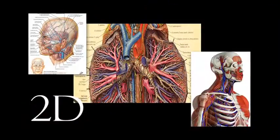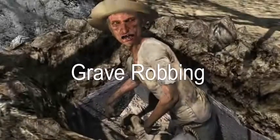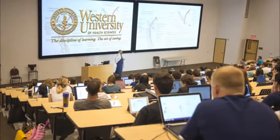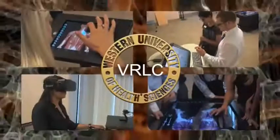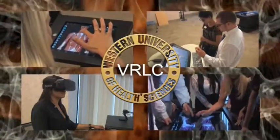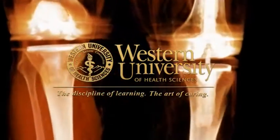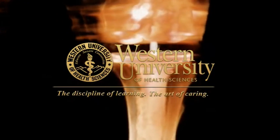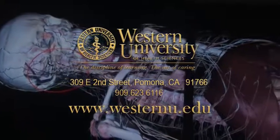From hand-drawn diagrams to interactive 4D images, from grey robbing to virtual reality, from traditional lecture halls to flipped learning that's engaging and fun — this is the vision of the VRLC for students at Western University of Health Sciences, and maybe one day for future doctors and health science professionals everywhere. We are limited not by technology, only by our imagination.